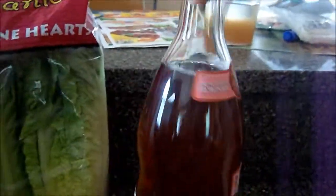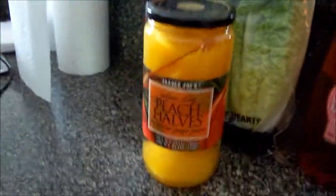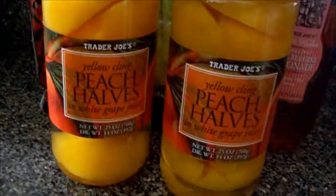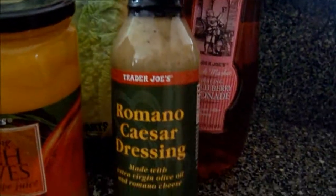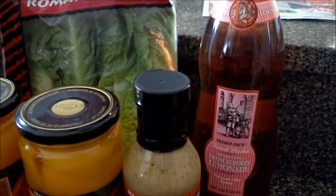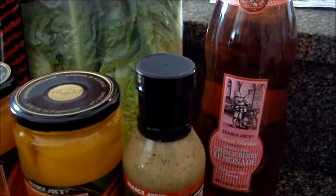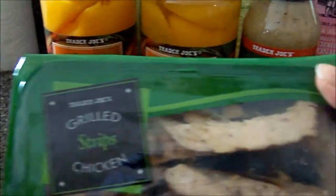This is really good. Some peach halves — these are really good too. I actually got two jars of those. I got some Romaine Caesar dressing for tonight's dinner: chicken Caesar wraps. And here's the chicken for that.